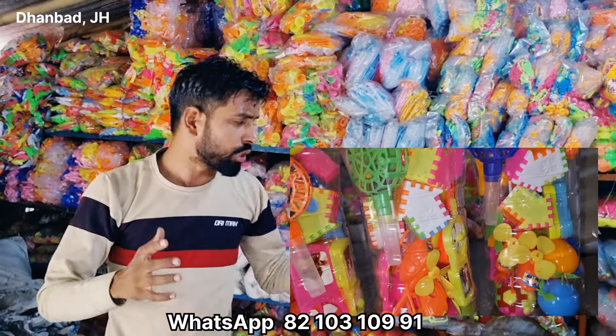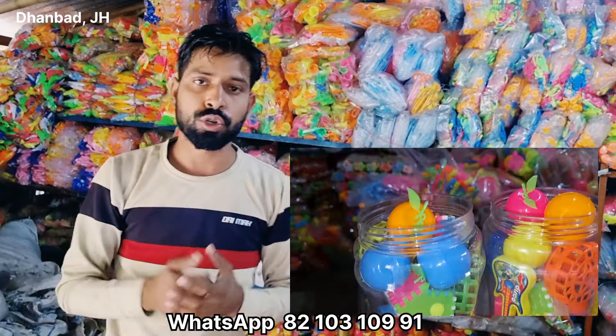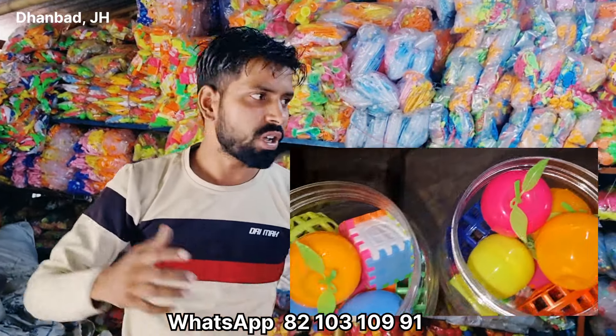If you want more information about how to start your business — about candy toys, lollipops, or other business ideas — you can join me on WhatsApp. I have given a WhatsApp link. You can also call me. If you want to visit, our office is open from 10 AM to 6 PM.